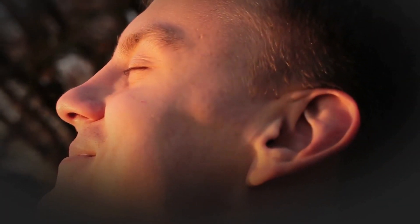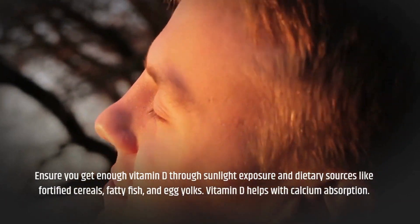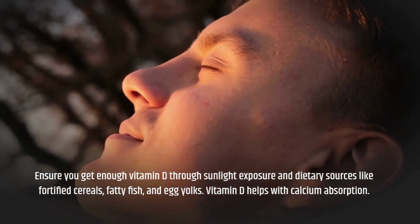Ensure you get enough vitamin D through sunlight exposure and dietary sources like fortified cereals, fatty fish, and egg yolks. Vitamin D helps with calcium absorption.